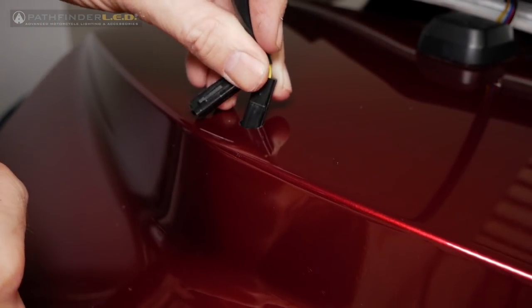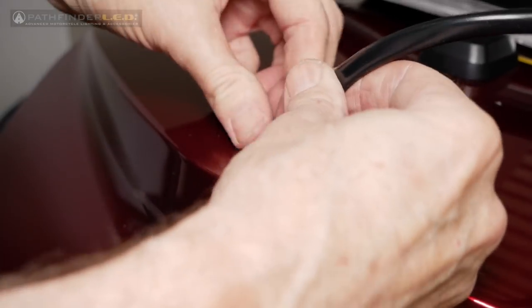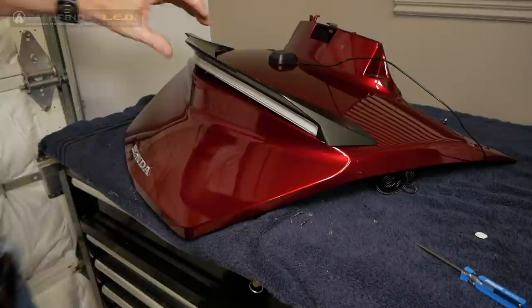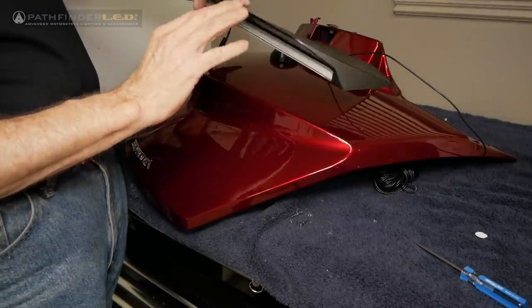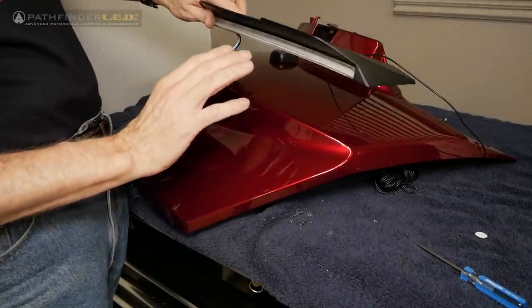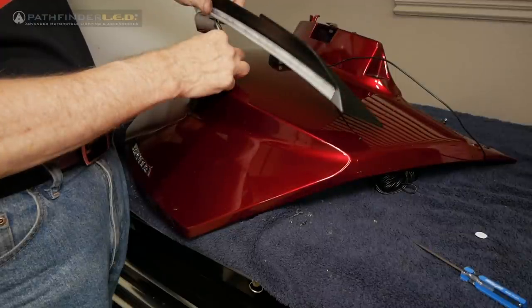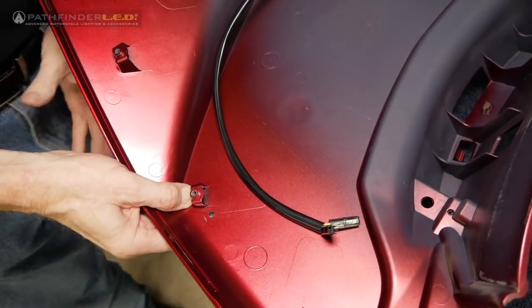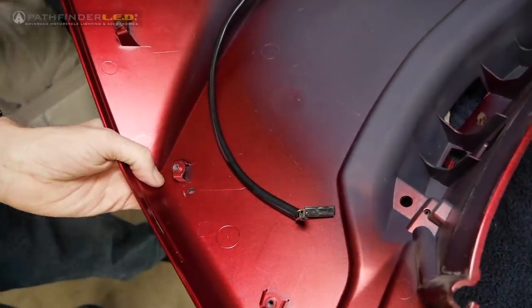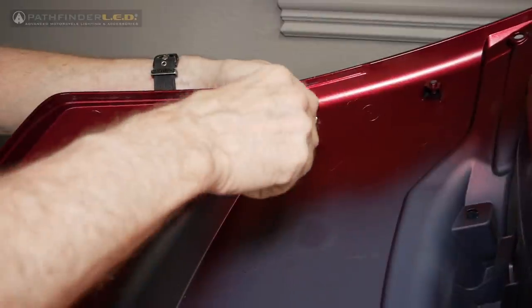Now feed the connectors from the spoiler one at a time through that center hole in the top of the trunk lid — they'll only fit one at a time. Once you work those in, you're ready to place the spoiler into position. Normally before mounting this we would remove the adhesive backing to stick it down to the trunk lid, but since this is a prototype we're not using the double-sided tape; follow the instructions that come with your Pathfinder LED spoiler to use the adhesive strip. From the underside of the trunk lid, move the spoiler back and forth until the hole on the spoiler lines up with the hole you drilled, then use one of the four millimeter screws that come in the kit to secure that side. Then go to the other side and do the exact same thing.